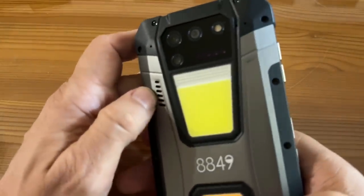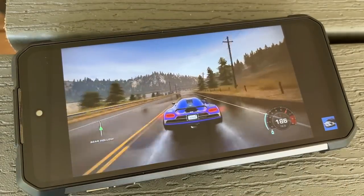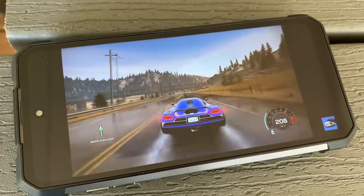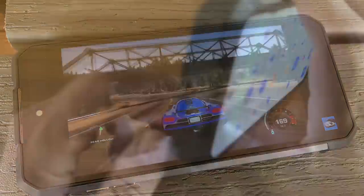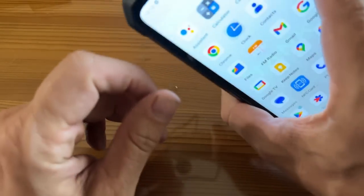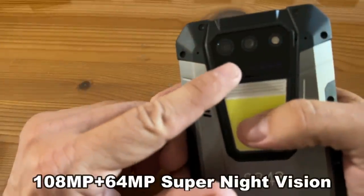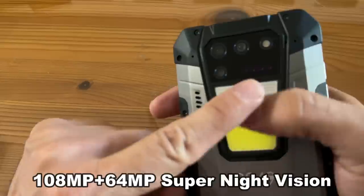It's got an incredible speaker — you have to take my word for it because it's hard to hear through the camera, but it's got incredible sound. Your NFC, it's got the IR control, which is going to allow you to use it as a remote control. It's got big cameras up here and a big, powerful flash.